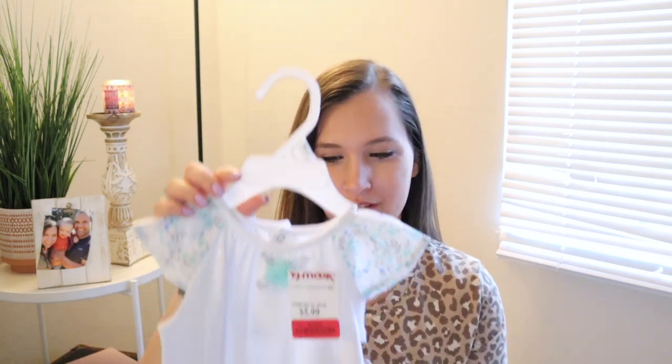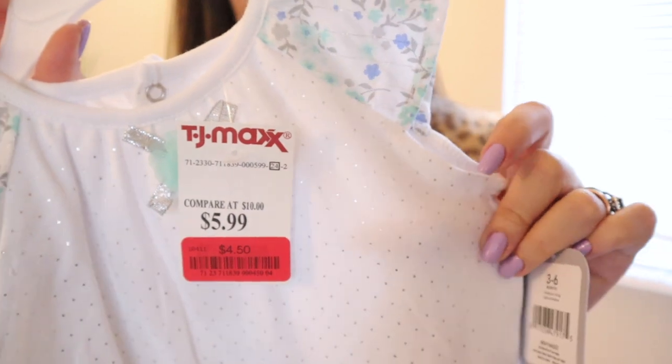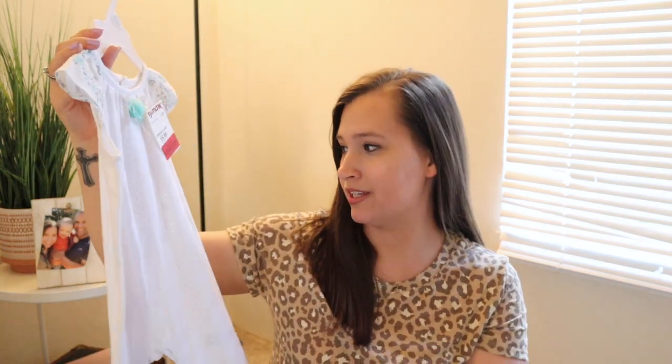I'm going to start with all of Olivia's stuff — she's my four-month-old daughter and she's currently wearing size six month clothes. Her stuff is a mix from Carter's, Old Navy, Target, and TJ Maxx. The first little outfit is from TJ Maxx — it's a little long pant romper with a beautiful flower detail and little silver dots all over it. I got this on clearance for $4.50, and it has a little flower right here in the front. So cute for springtime!